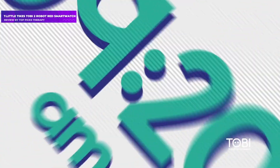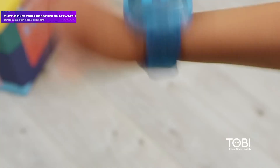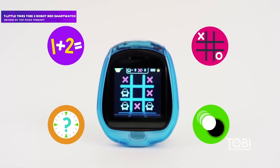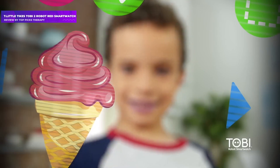The Little Tykes Tobii 2 smartwatch tells time, plays games, and offers some fun and educational activities. However, it lacks the ability to make calls or send text messages. It's more of an edutainment toy than a communications tool.